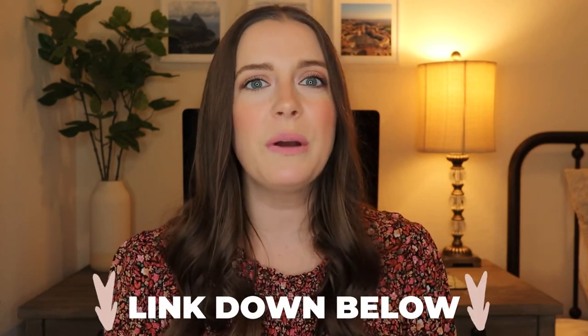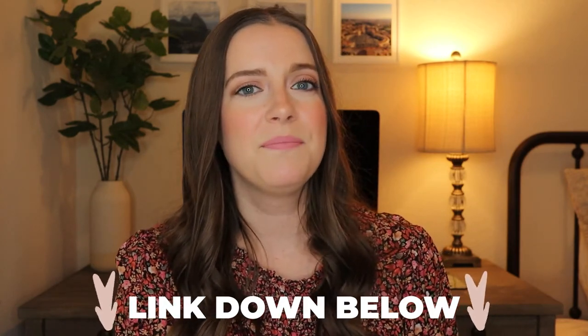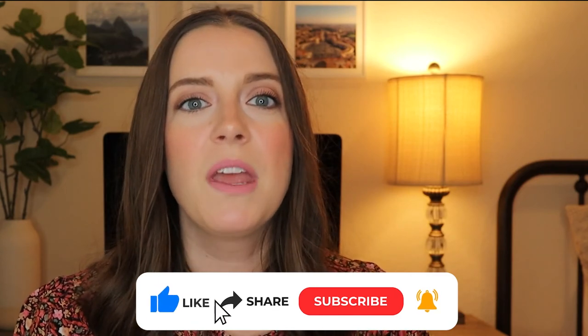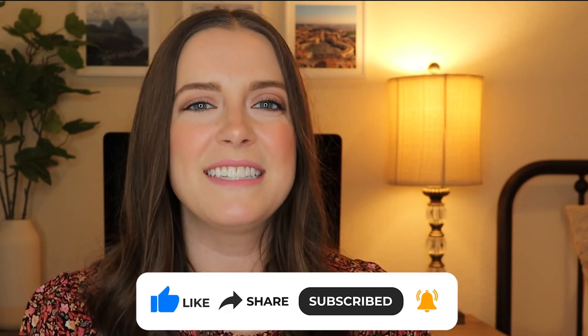All of my favorite items for each of the gifts mentioned are linked down below in the description, so click down below to grab the perfect gift for your friend. And that's a wrap for our list of the best gift ideas for a housewarming party. I hope you found these suggestions helpful and that you're inspired to give a thoughtful and practical gift to your loved one. If you're looking for decorating tips, click right here to learn how to decorate your home, design a room, and where to start decorating. Don't forget to like and subscribe for more videos like this. Thanks for watching and I'll see you next time!